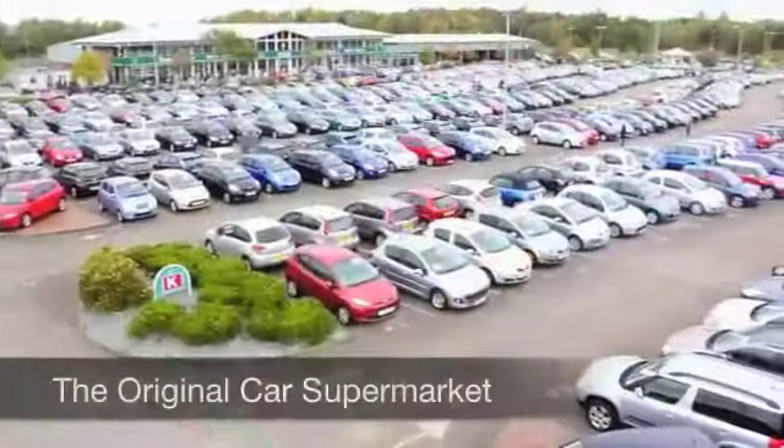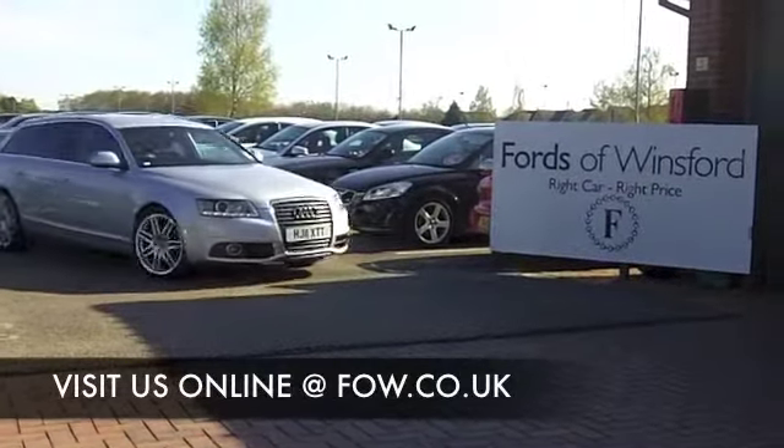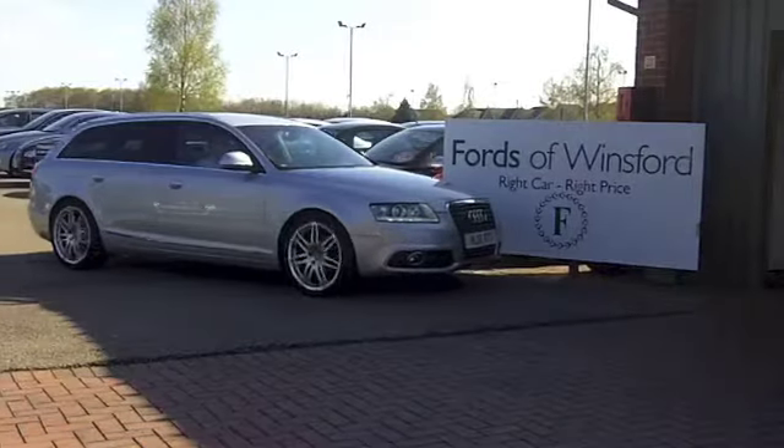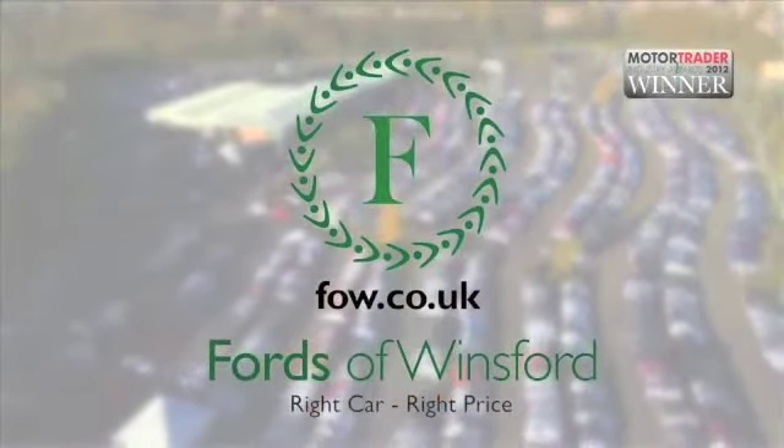Maybe this is the one that you're going to make friends with and drive home. Come and find out — have a test drive with no obligation and discover this great car for yourself at Fords of Winsford.